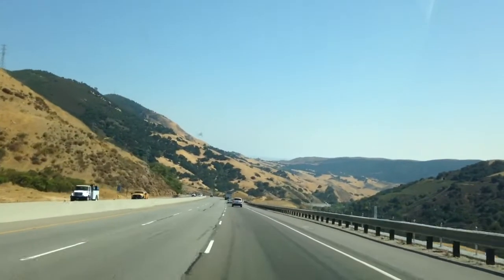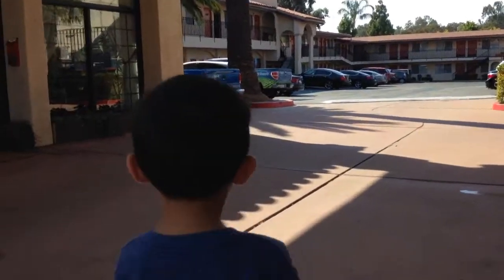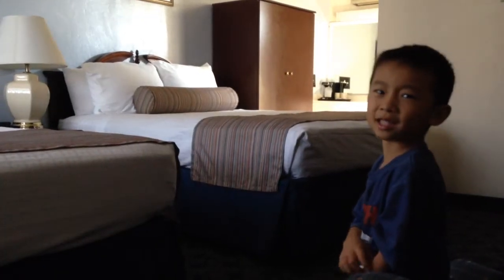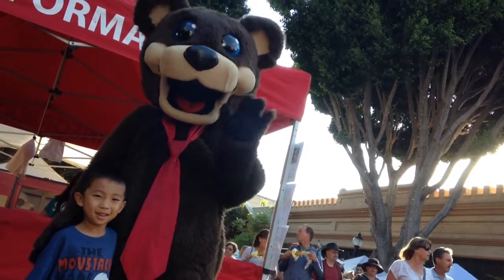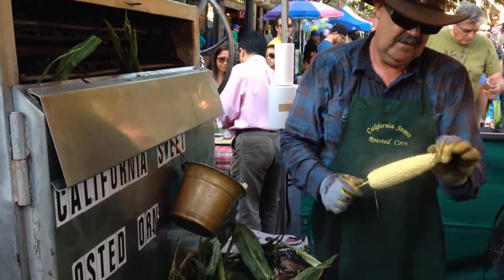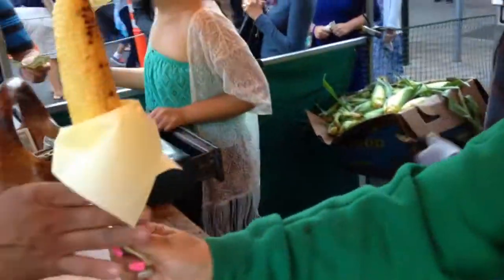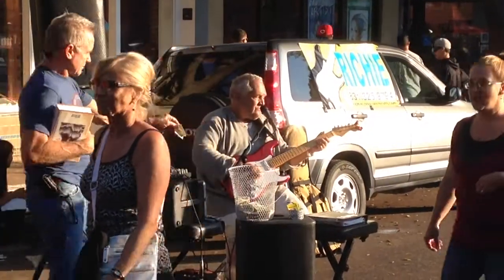Now we're driving to San Luis Obispo. We're at Sam's Inn & Suites — this is our home for the next two nights. We are at the San Luis Obispo Farmers Market. This community event is held every Thursday night. We're going to get some roasted corn. They even have live music there.